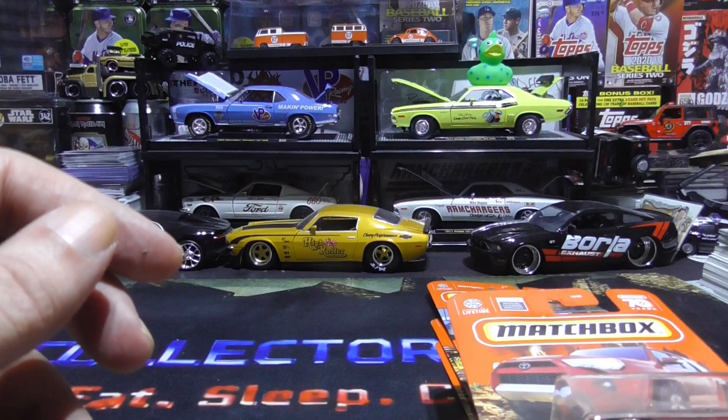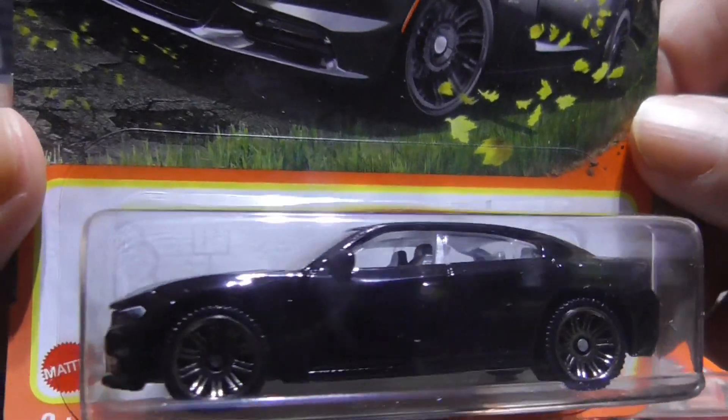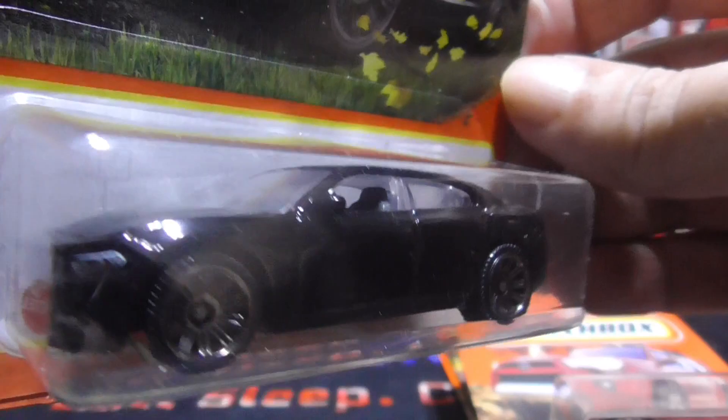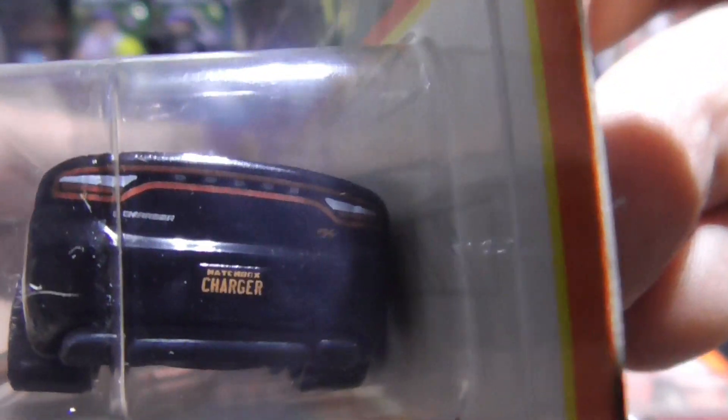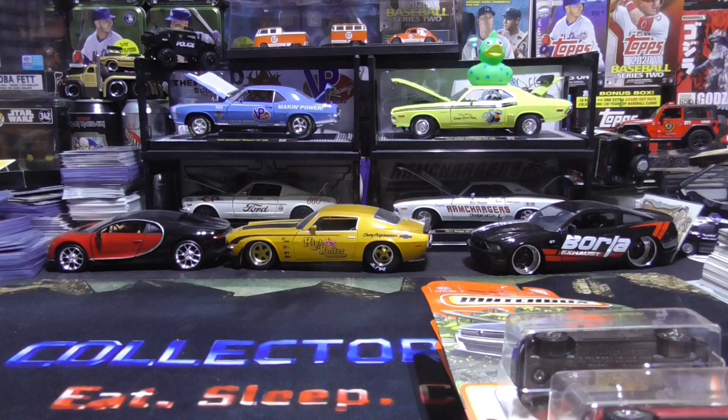Now we have a 2018 Dodge Charger. This car will probably drive by you and it will be silent. These aren't real muscle cars — I mean they have the speed, but they just don't have that sound, like the cars from the 70s and 60s.